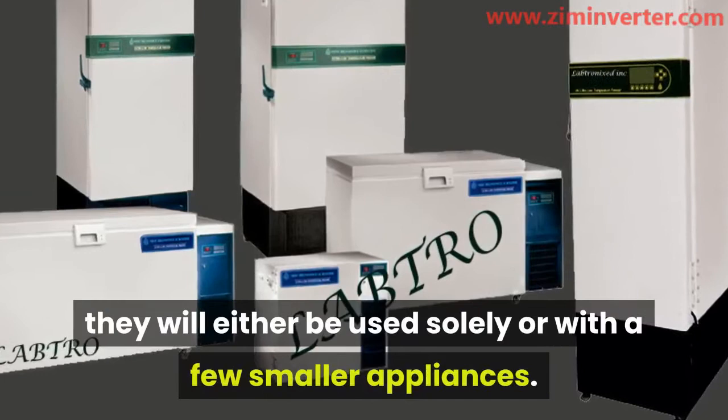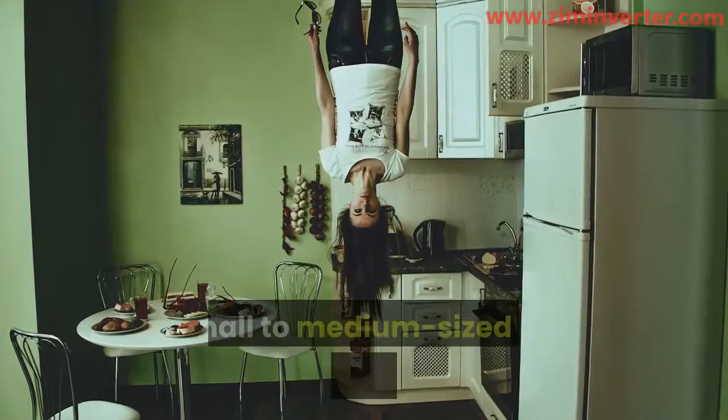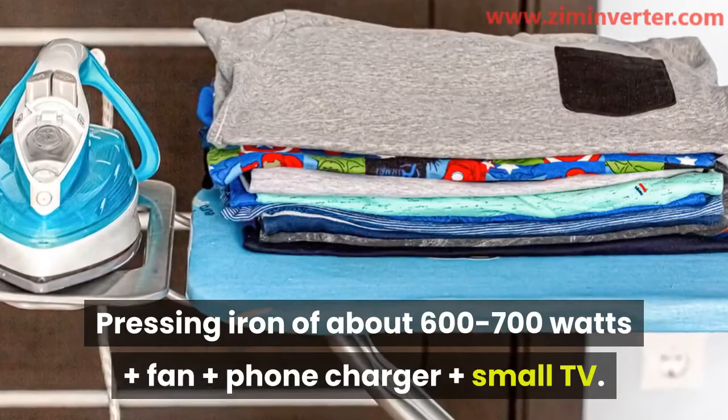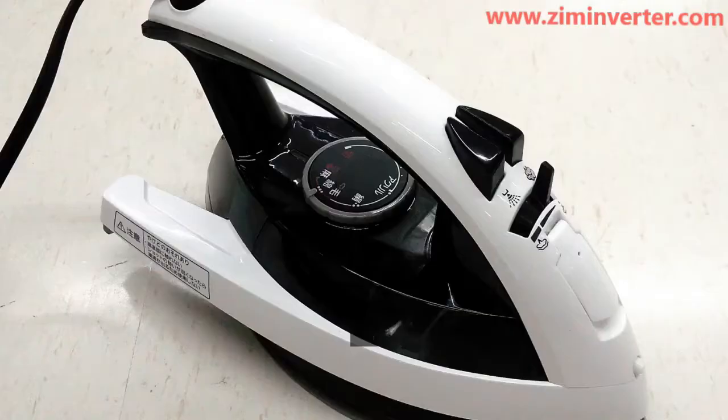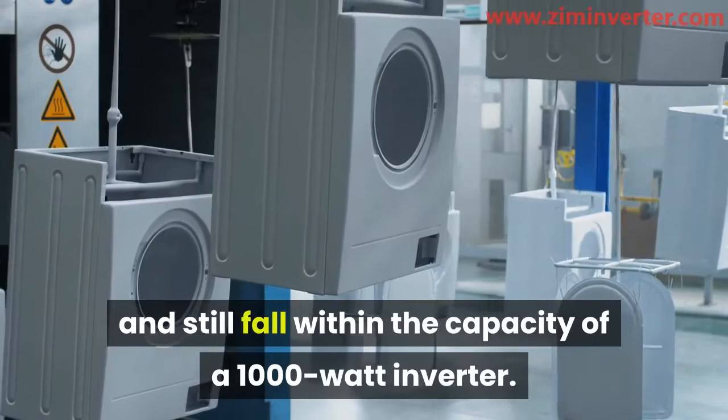Here are combinations of appliances that can run together on a 1000-watt inverter at the same time. A ceiling fan, medium-sized TV, simple sound system, phone charger, halogen bulb, and laptop can run together as low-power consuming appliances. For heavier power-consuming devices, combinations may include: a small to medium-sized fridge of about 600 watts plus a small to medium-sized TV, fan, and phone charger; or a pressing iron of about 600 to 700 watts plus a fan, phone charger, and small TV.